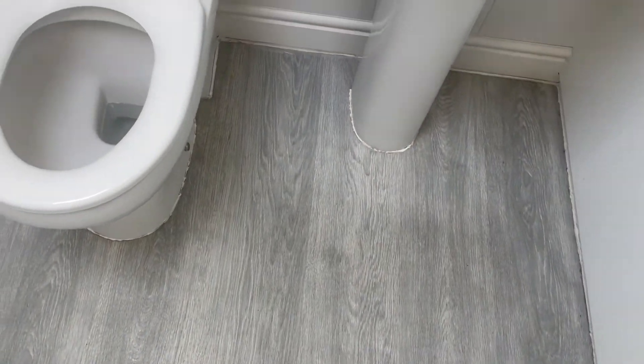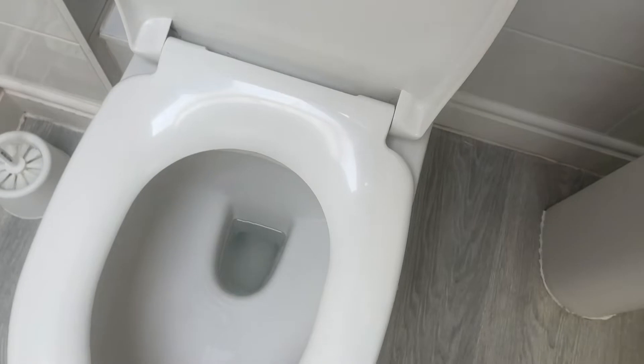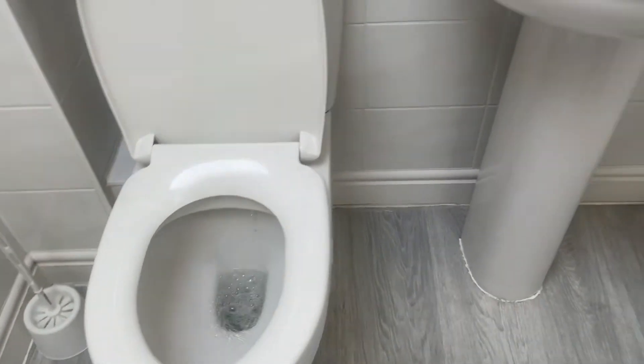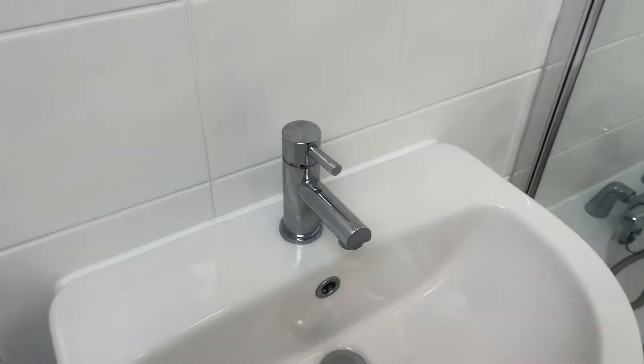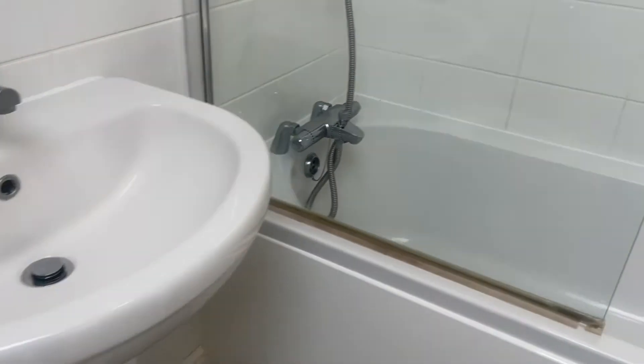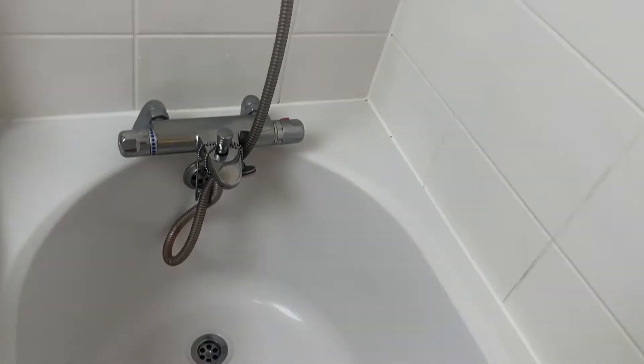Getting into the bathroom. Floor in good condition. Toilet operational and clean. Here we have a sink in good condition. The glass is clean. The tiles are clean.